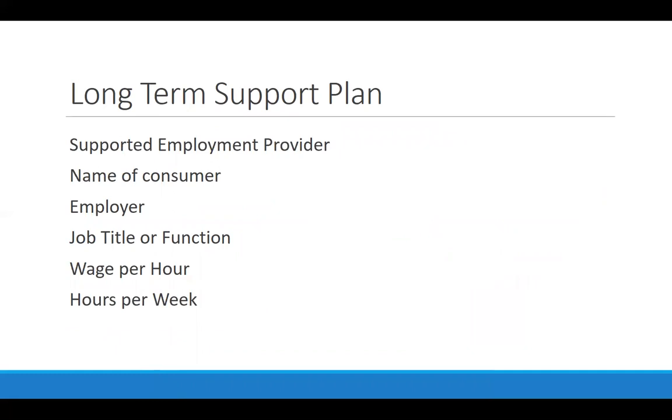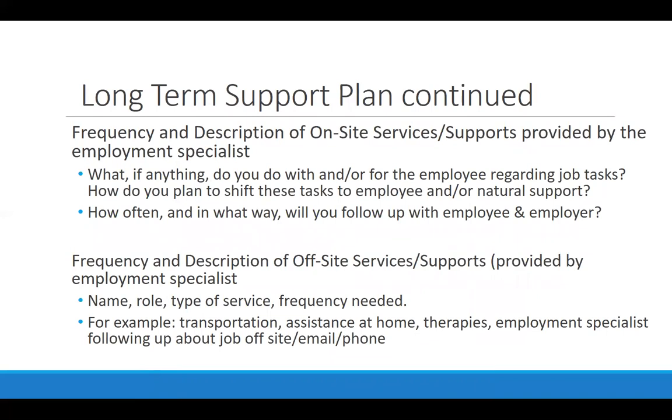The content of the long-term support plan includes logistical information, the frequency and description of on-site services and supports you are still providing, and how you are planning to shift those tasks to the employee or to other natural supports. You also document how often you are following up with the employee and employer, and the same for off-site services and supports. You might still be providing transportation but helping them connect with co-workers who can carpool, or you might just be meeting for coffee once a month to talk about what's going on at work.